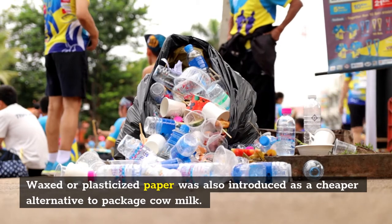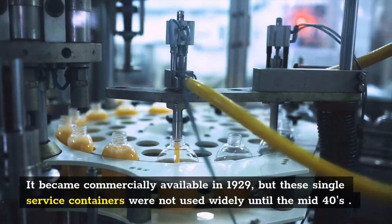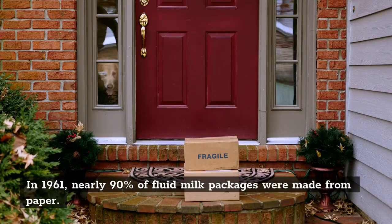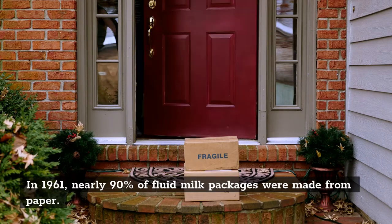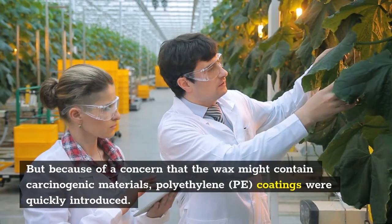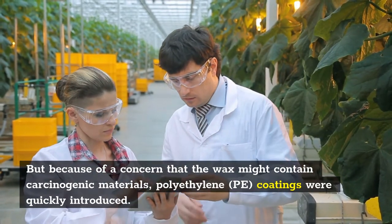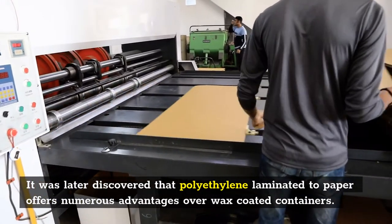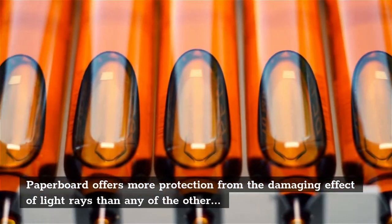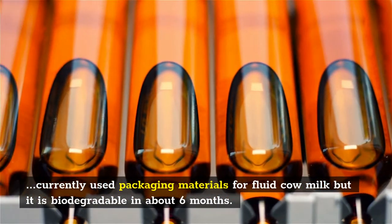Waxed or plasticized paper was also introduced as a cheaper alternative to package cow milk. It became commercially available in 1929, but these single-service containers were not used widely until the mid-40s. In 1961, nearly 90% of fluid milk packages were made from paper, most of which was coated with wax. Due to concerns that the wax might contain carcinogenic materials, polyethylene coatings were quickly introduced. It was later discovered that polyethylene laminated to paper offers numerous advantages over wax-coated containers. Paperboard offers more protection from the damaging effects of light rays than any other currently used packaging material for fluid cow milk, but it is biodegradable in about six months.